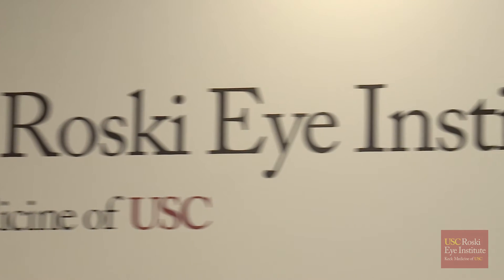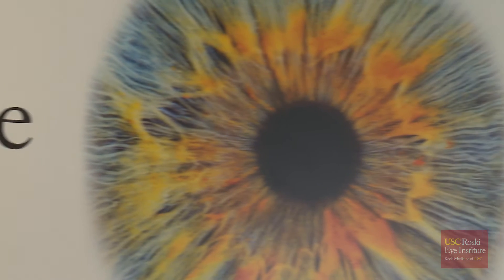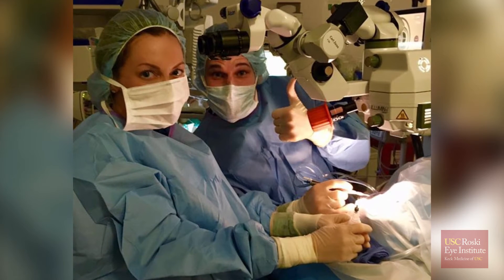I was thrilled when they said they were sending me to USC. I had no question — I knew I was going to be in the best care I could find.